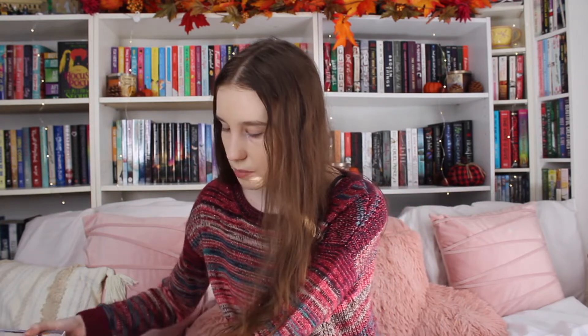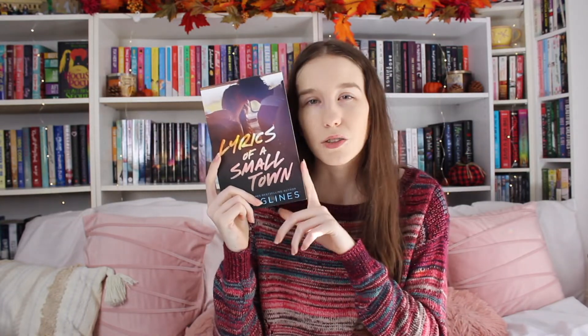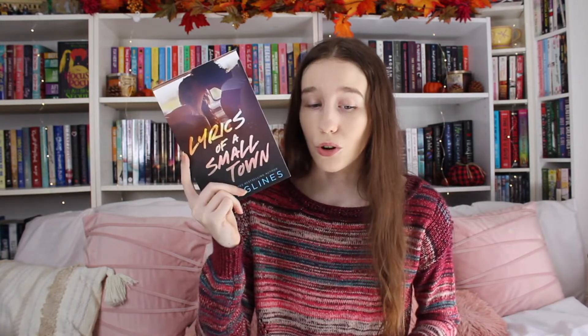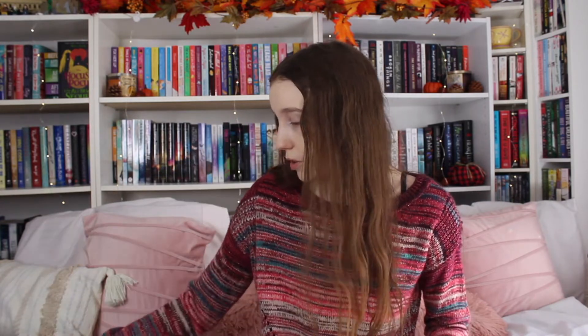I also have two more Abby Glines books. One is Lyrics of a Small Town — this is her new release and I haven't read it yet, so I have no idea what it's about. I didn't even read the synopsis when I bought it because I just knew I would like it. It's supposed to be sort of like Rosemary Beach, which I really liked. And then I also got About Tomorrow, which I've already read and liked. It was on sale for $8, so I just decided to pick it up to have it as part of my collection of Abby Glines books, which is obviously growing rapidly.